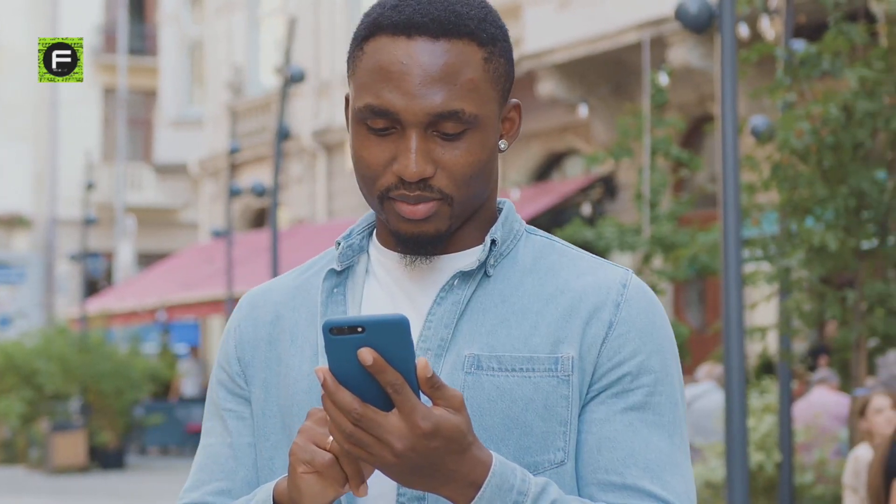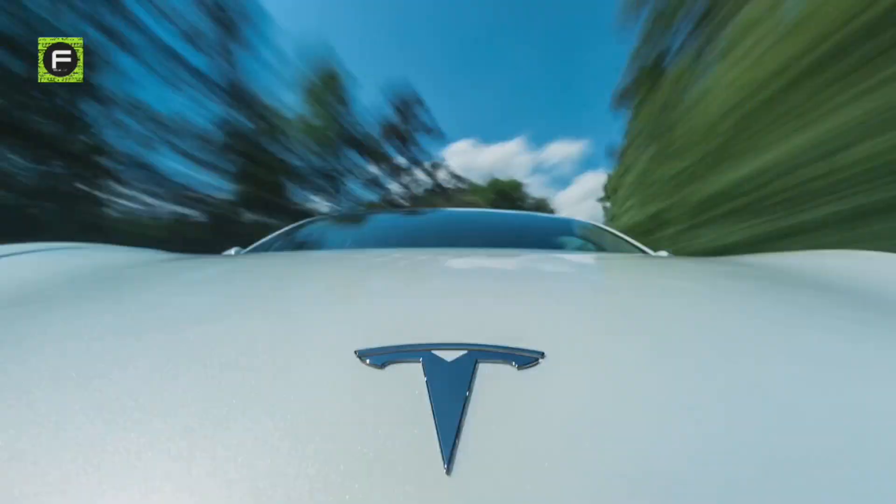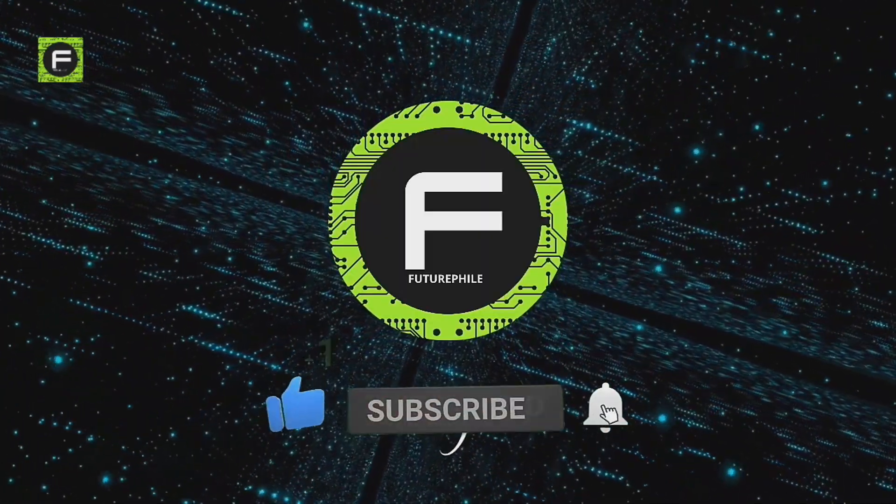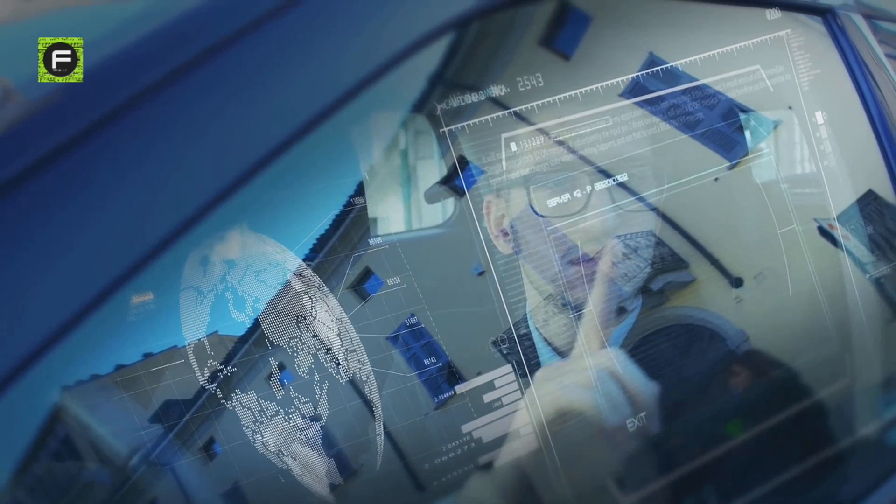If you liked this video, you may also enjoy our full playlist on Tesla that is shown in the end screen. And please subscribe to FutureFile to watch more fascinating videos on futuristic tech.